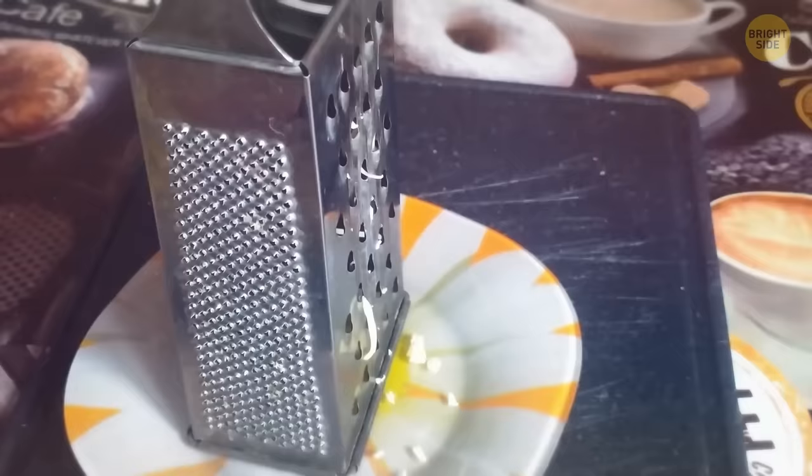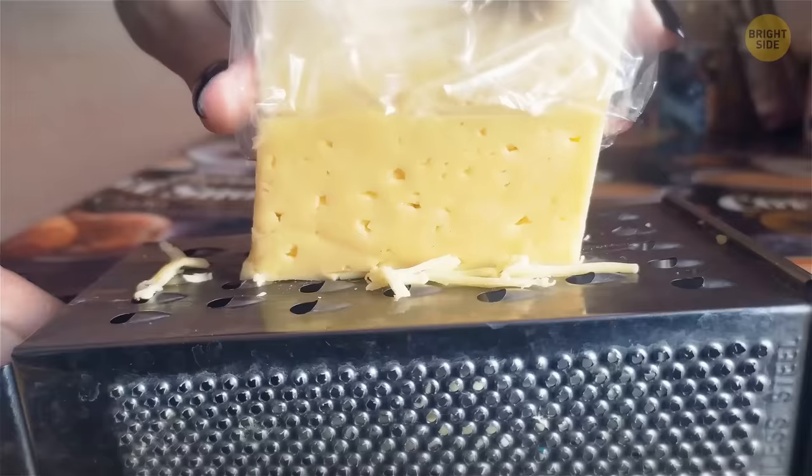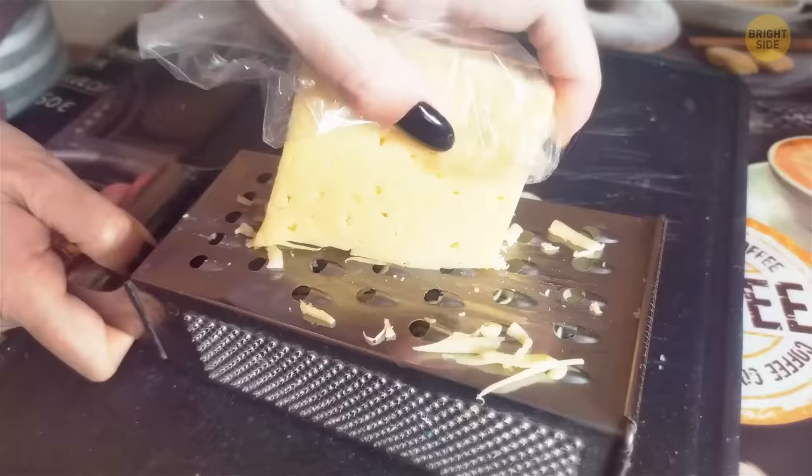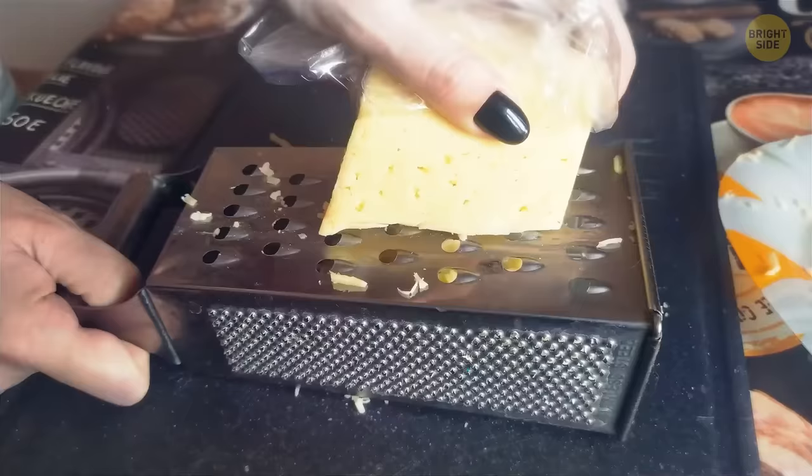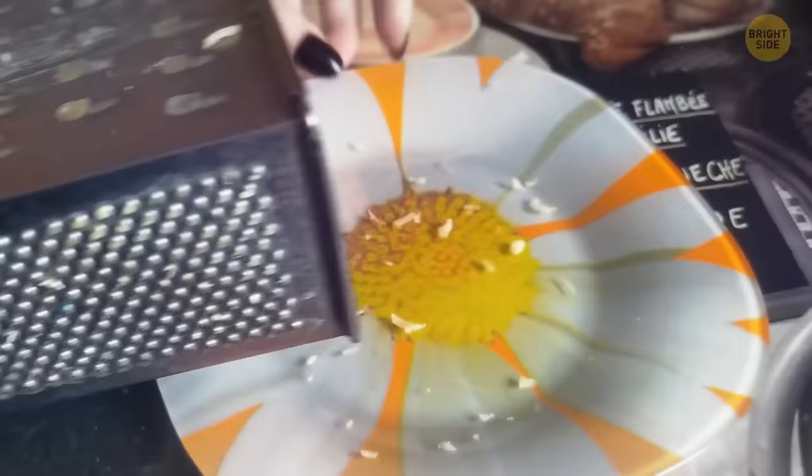Instead of putting a box grater vertically on top of a plate, put it horizontally with no plate underneath. This way, you won't risk scraping your knuckles, because only your fingertips will eventually touch the grater at the end. It also gives the grater more stability. When done, simply turn it on its side to pour the contents into a bowl or plate.